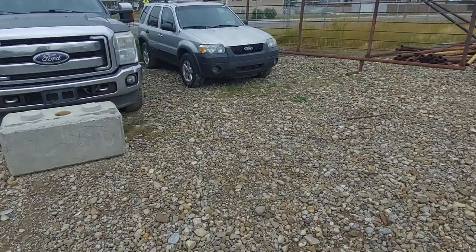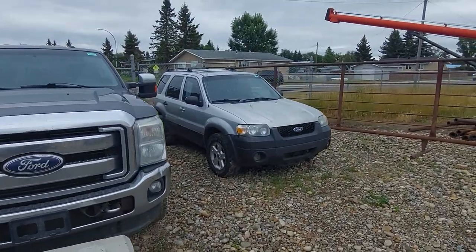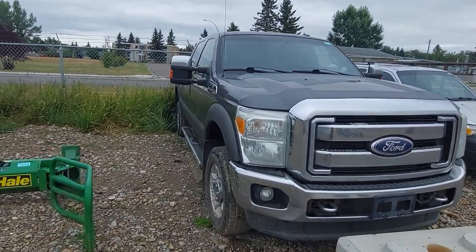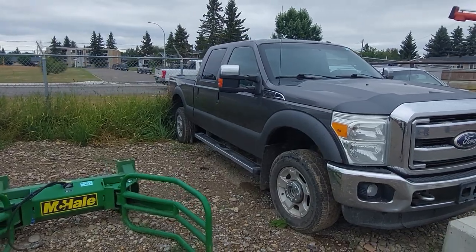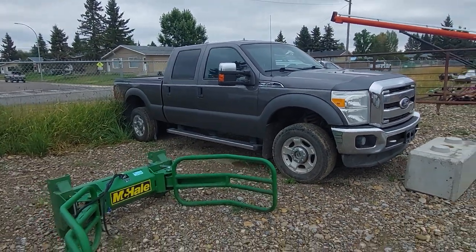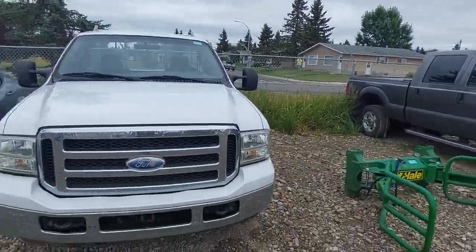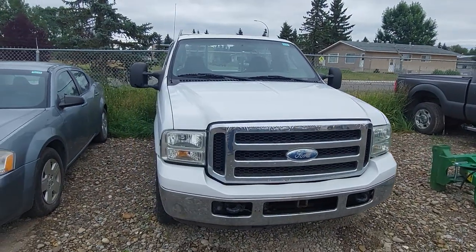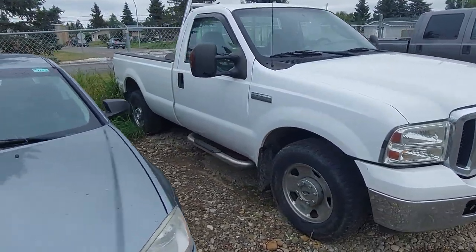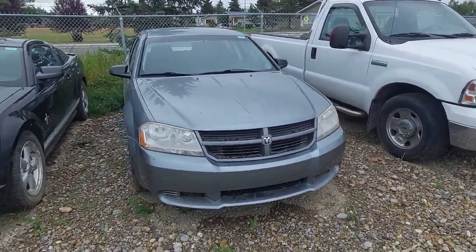You can see some of the other vehicles back here — there's a Ford Escape, a big Super Duty. There's a nice F-350 that probably has a six-liter in it, or it might be a little newer with the 6.3 or whatever. Here we also have a Ford F-250 Super Duty in pretty good shape, and a Dodge Avenger.